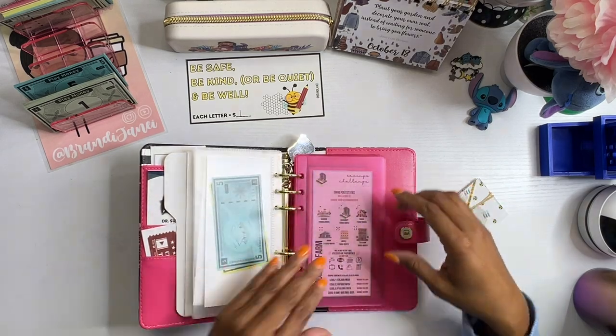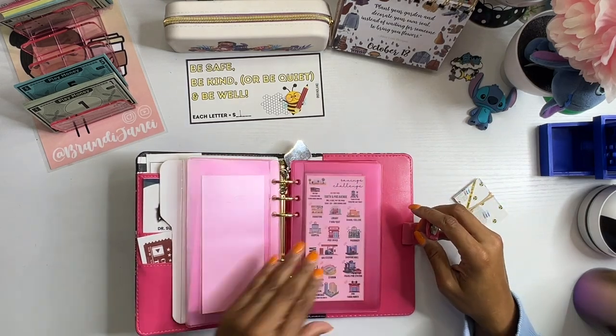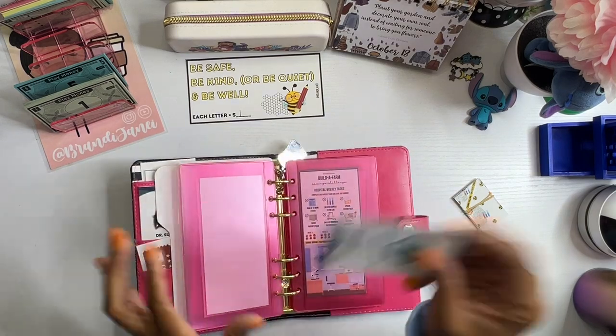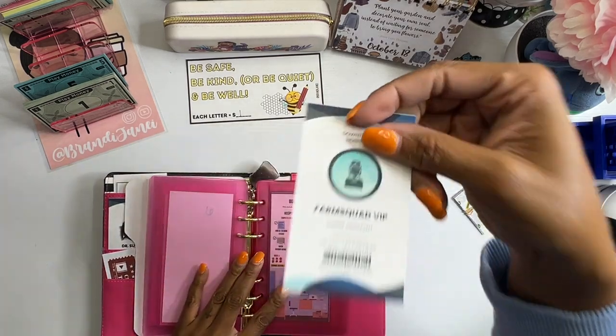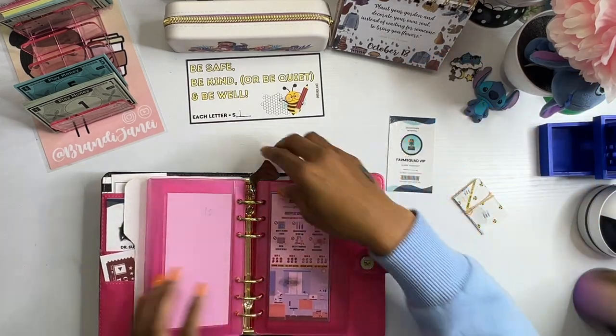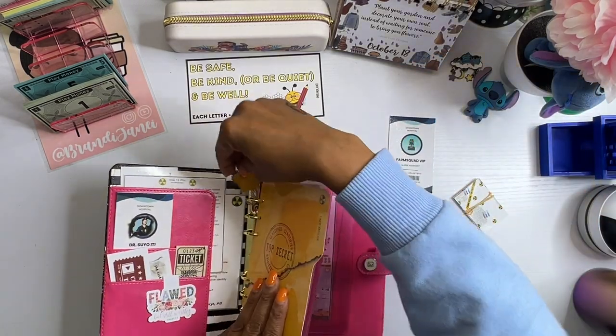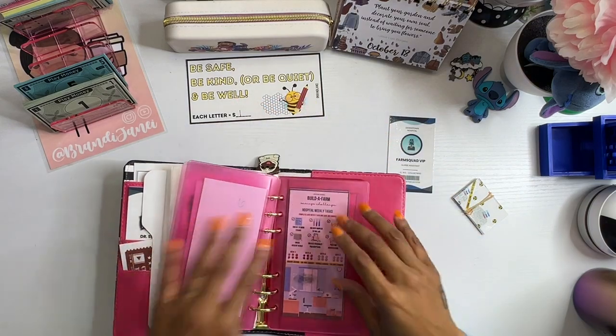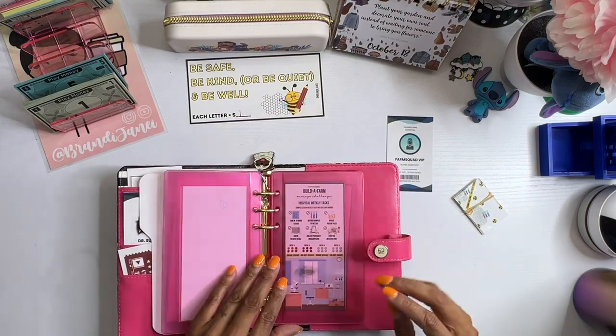I am going to the hospital and I am going to take the bus because I do not have my own car yet, which I am working on. That will be 5,000 Farmolians for the week, which comes out of my bank account. I'll put this in the transportation section. And we have officially signed in to work for the week.